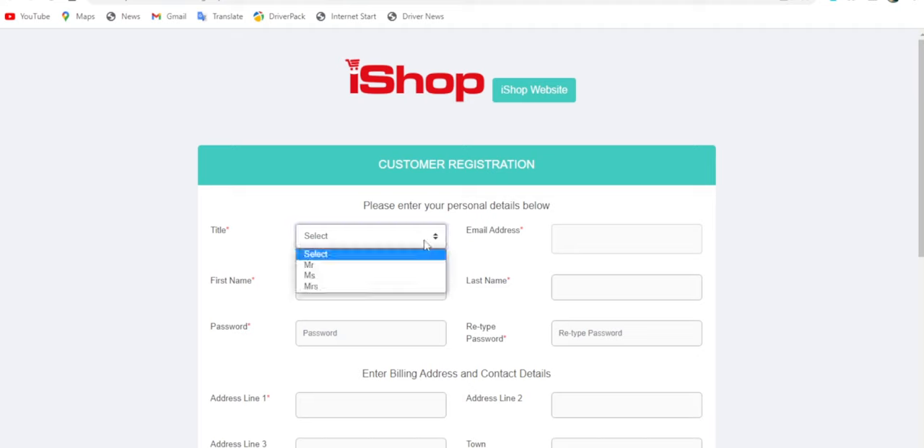On the title field, select whether you are male or female — for me it's Mister. Then enter your first name, last name, and your email. This first section covers your personal information: your names and contact details. Then you create a password.